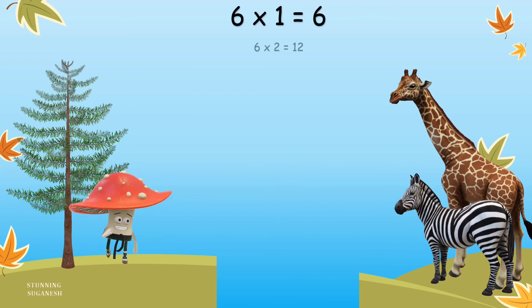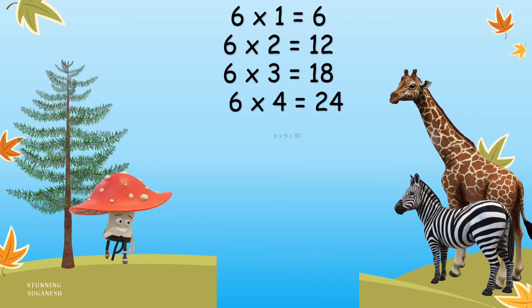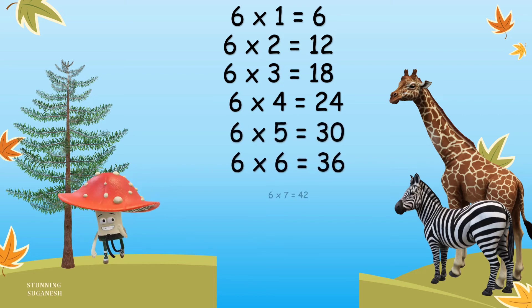6 1's are 6. 6 2's are 12. 6 3's are 18. 6 4's are 24. 6 5's are 30.